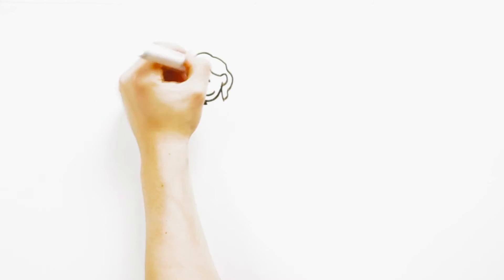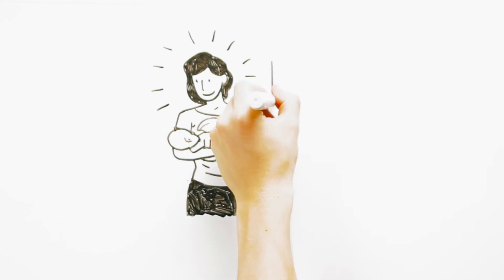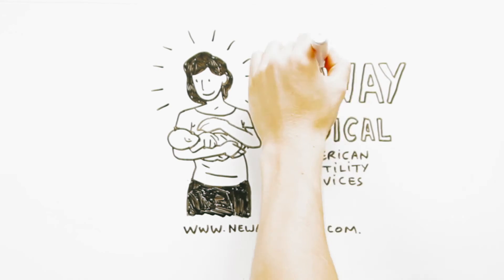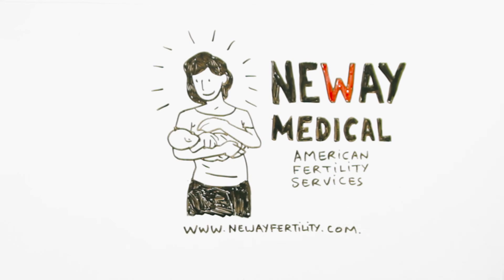Newway's approach to fertility treatments not only reduces unnecessary procedures but also reduces overall costs per cycle. This results in considerable savings on both cycle and medication costs.